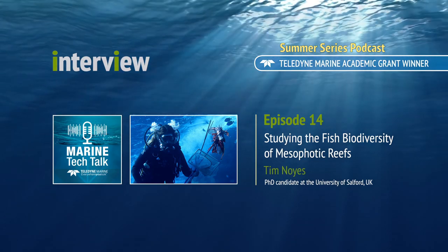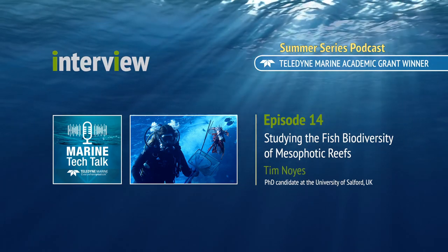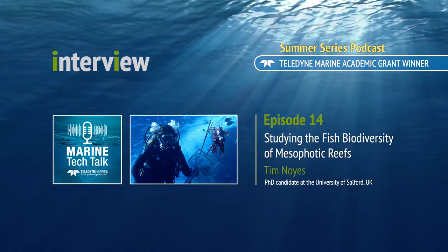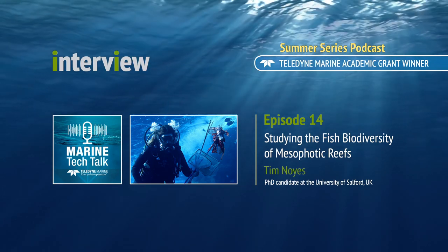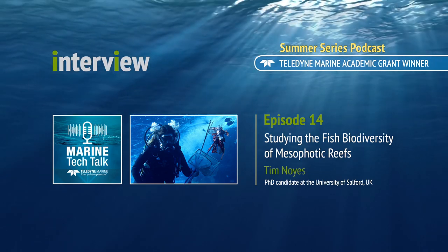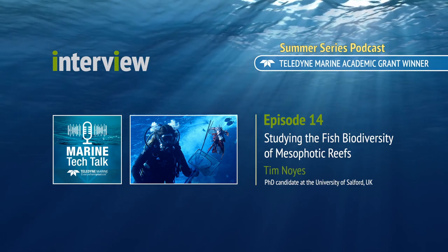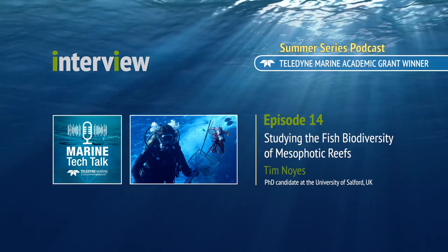Thanks for listening to the Marine Tech Talk podcast. You can find out more about Tim's research at BIOS on Facebook, Twitter, and Instagram by looking up BIOS Station. To follow Tim Noyce on Twitter, look for @FieldNoyce and on Instagram find him at @UnderwaterNoyce. If you have any questions or comments about this show, you can email host Melissa Ross at MarineTechTalk@Teledyne.com. If you like this podcast, please make sure to subscribe on Apple Podcasts or wherever you're hearing this show — that way you'll never miss an episode. Thanks for listening, and we'll see you again next time.